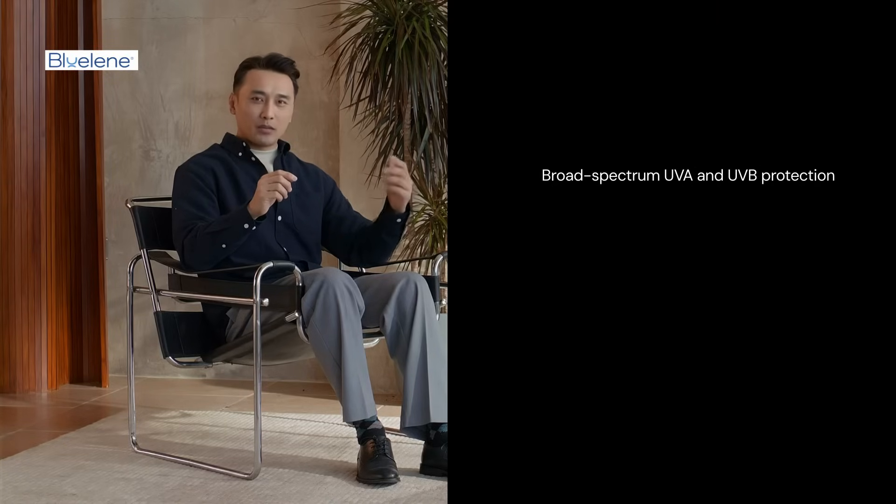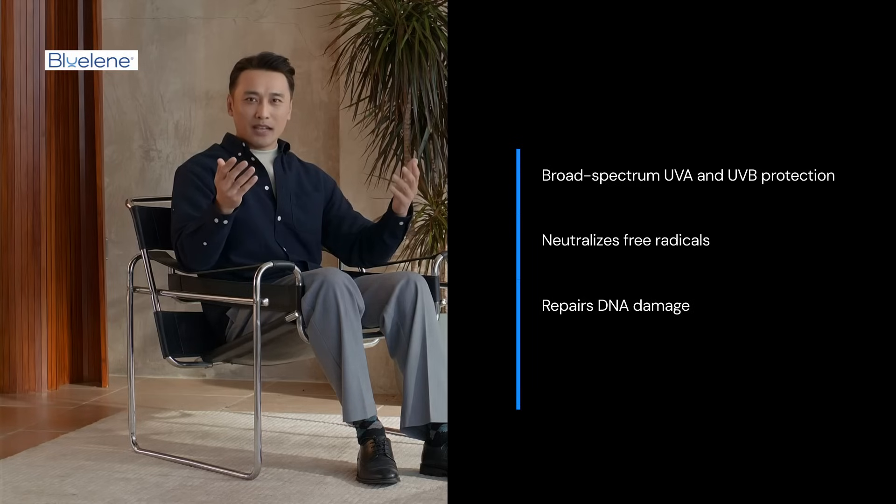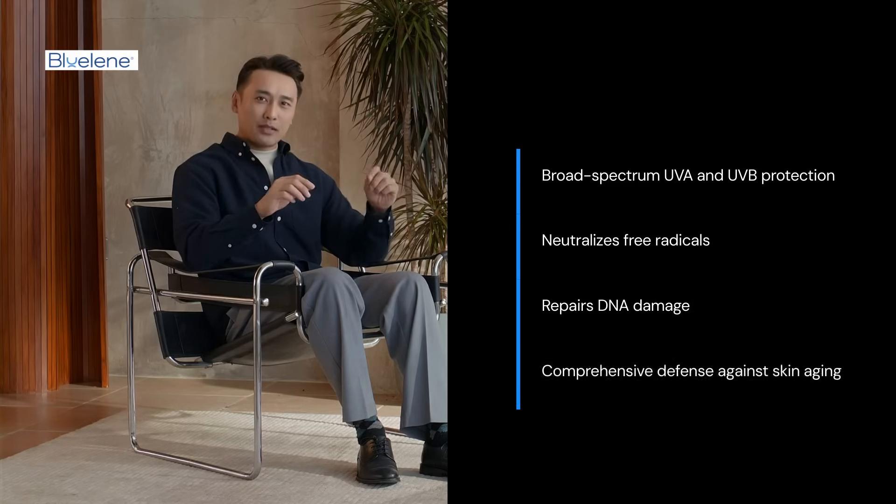Methylene blue provides broad-spectrum protection against UVA and UVB rays. It neutralises free radicals and repairs DNA damage, offering a comprehensive defence against sun-induced skin ageing.